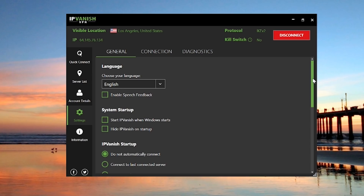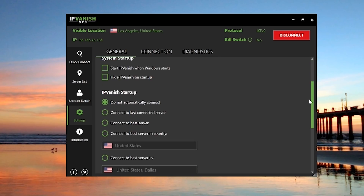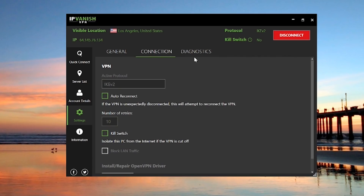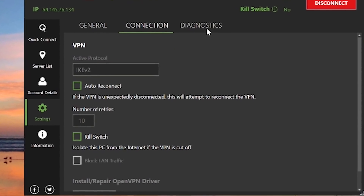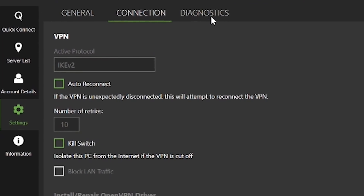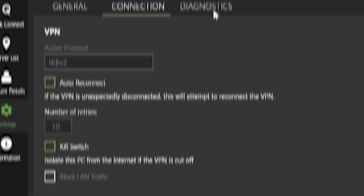The settings menu is fairly straightforward — there's no crazy features in this VPN. In the general tab, you have basic auto-connect and startup options. In the connection tab, you'll be accessing the different VPN protocols like OpenVPN and IKEv2, as well as the addition of a kill switch. Overall, there's not a whole lot of frills in IPVanish, but that's not necessarily a bad thing.